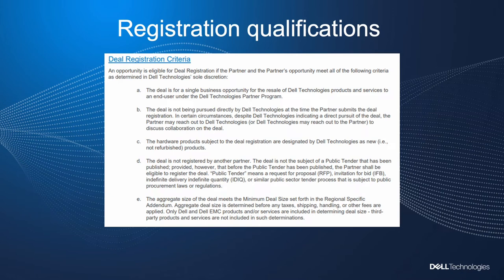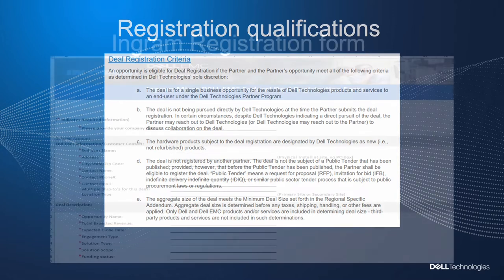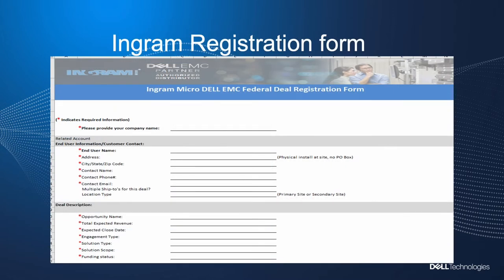Here you will see some quick bullet points of what qualifies for a deal registration. In summary, it's a net new opportunity that you discovered that you're going to be reselling Dell Federal products and our services. It's a net new opportunity that you will be leveraged with Dell Federal. It is not actively being pursued by another partner or Dell directly. Another key point is that it meets a minimum threshold of $15K per registration.